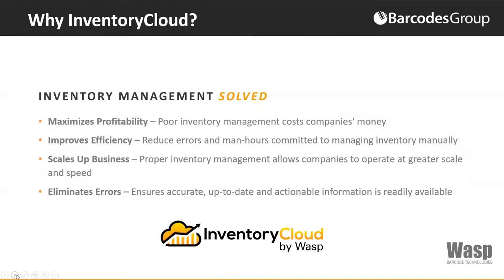Inventory management solved. It's going to maximize your profitability, improve your efficiency, and scale up your business. More importantly, if you've got 50 employees and have proper inventory management in place, you can scale up without adding more people, more warehouse space, and things like that — increasing your overall revenue and profit without more cost. And it eliminates errors.